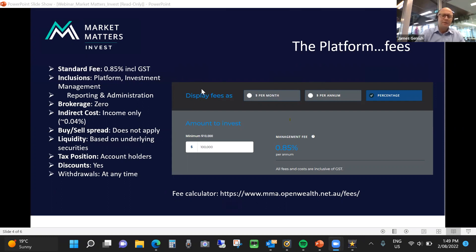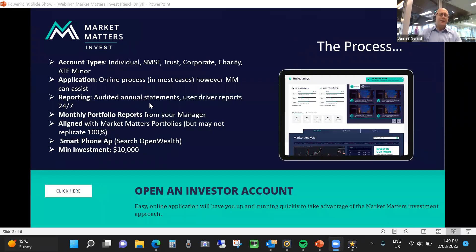There's a cool little platform feature where you can put in different investment amounts and see what fee you're going to be paying. The account types that we can open for Market Matters Invest are individual, self-managed super funds, trusts, corporates, charities, and as trustee for minors.